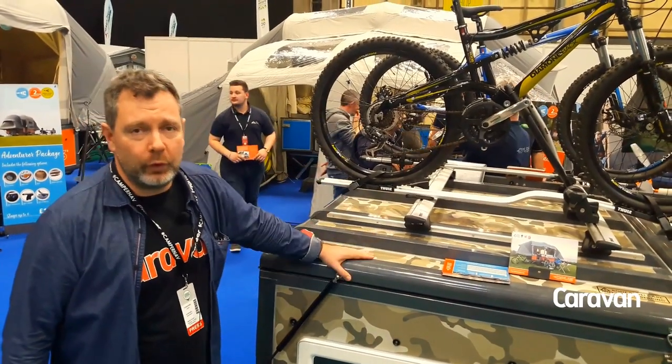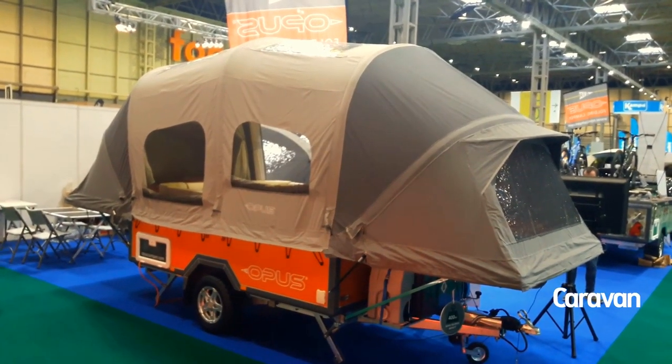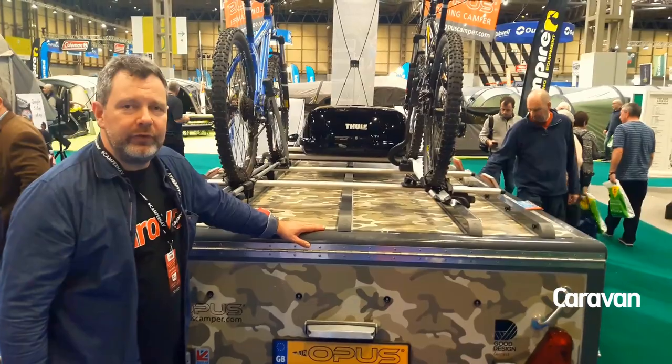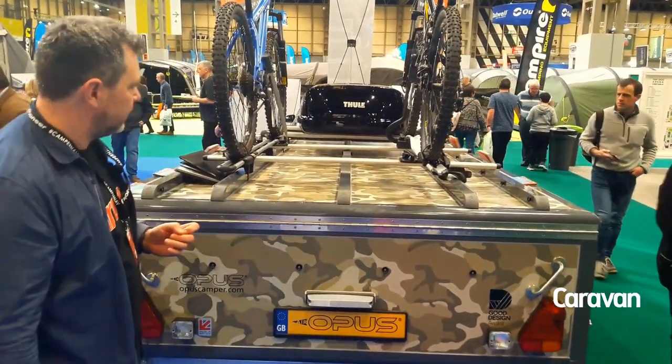Hi, this is Britain's coolest folding camper, the Opus Air. Opus Air is the second incarnation of the fabulous Opus folding camper. It uses airbeam technology to erect the tent instead of solid poles. When folded down, the Opus Air is really compact and lightweight. You can tow it with a wide range of normal tow cars.